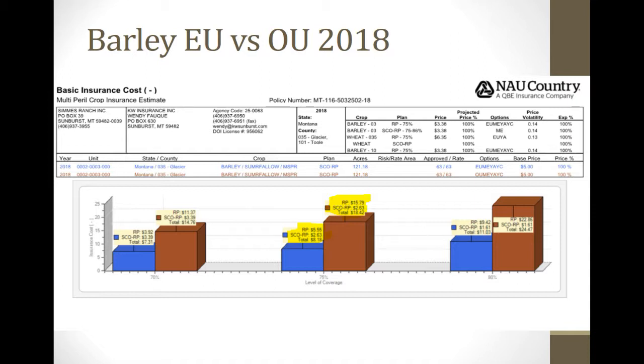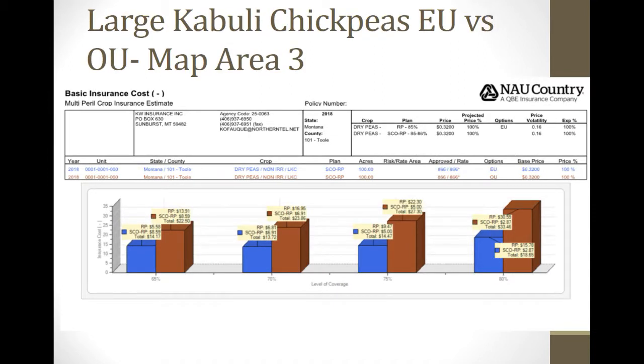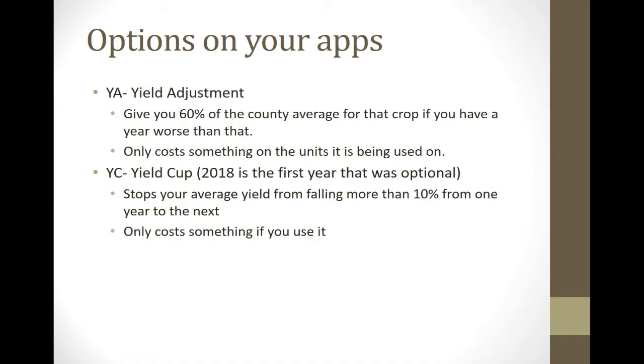Large kabuli chickpeas — we already went through that. There are a couple things to review because you got postcards saying YC is available this year for the first time. There are two options on pretty much every crop on your quote sheets. YA just means yield adjustment — we usually leave that on. In any given year with poor yields, it bottoms out at 60% of the county average for that year.